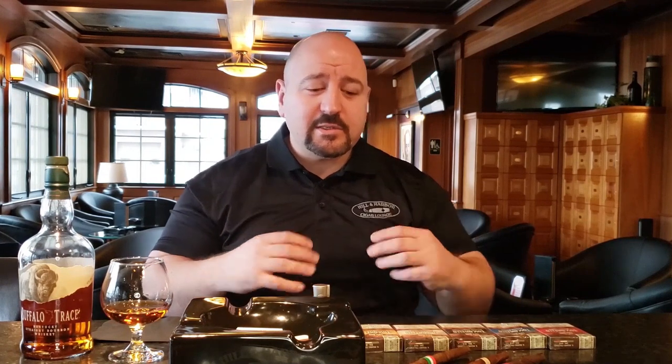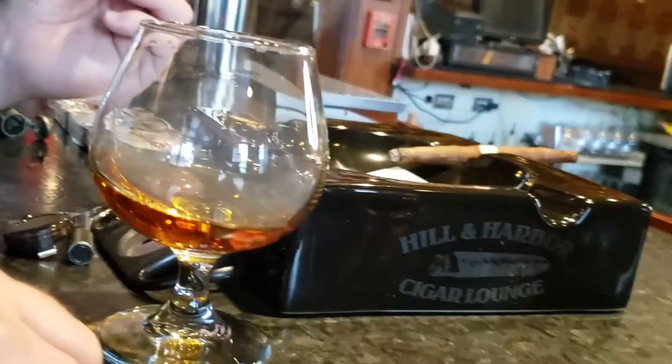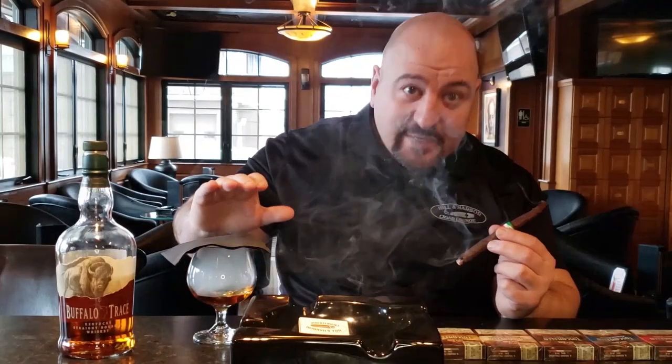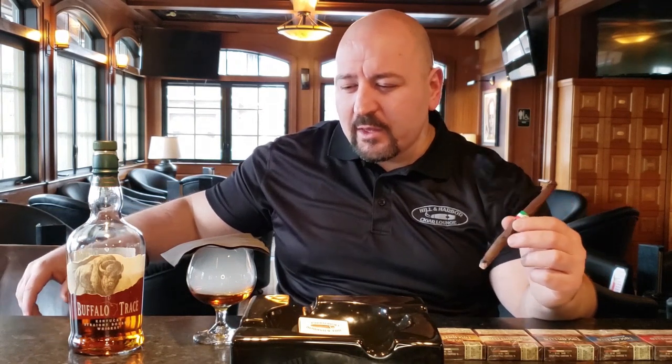Because the smoke has that hickory mesquite feel and taste to it. So I'll just do an example right here for you. We're gonna infuse our cocktail with the smoke. Right now we're drinking a Buffalo Trace bourbon, and the flavors are gonna go really well together. The mesquite barbecue is gonna really mix well with that bourbon. We're gonna let it infuse for a couple of seconds.